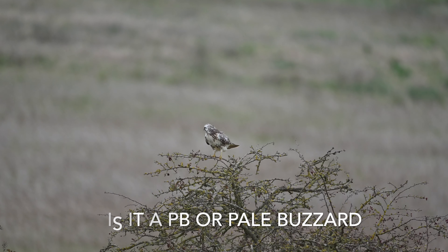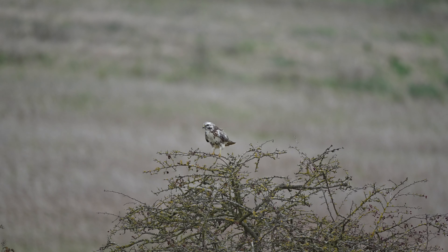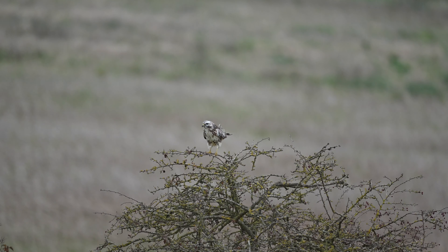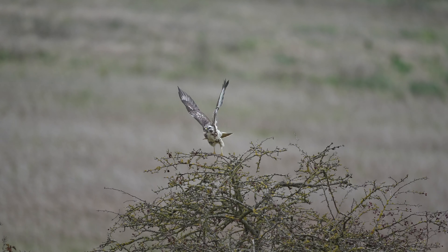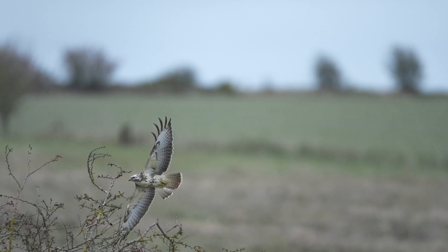Let me know in the comments if you've had any embarrassing episodes with birders, not having a clue what bird they're looking at because they're using some secret lingo. Anyway, I never find it boring in a bag — there's always something to do.